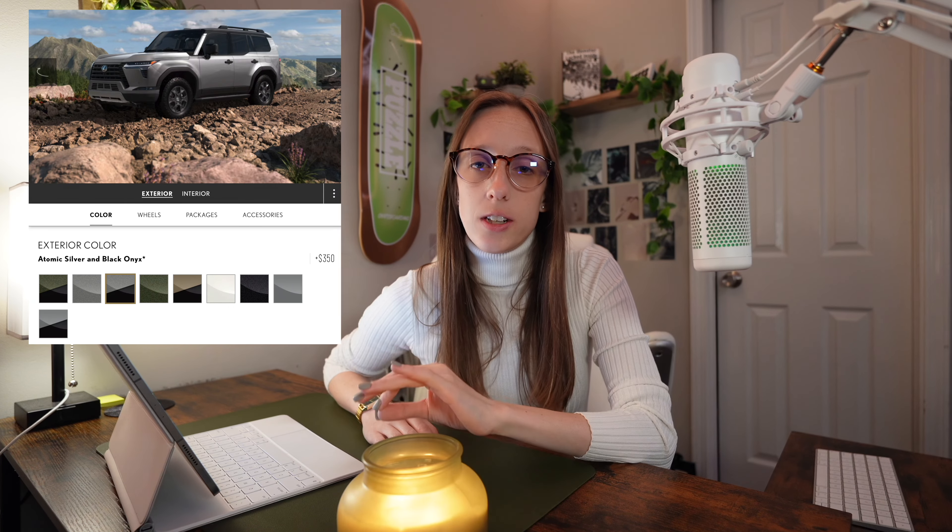There are four exterior color options included in the price, as well as three additional exterior color options for an additional $350, and White Pearl for an additional $500, and Earth and Black Onyx for an additional $850.